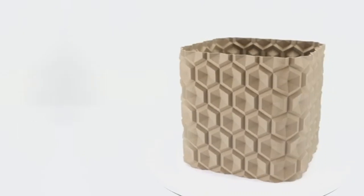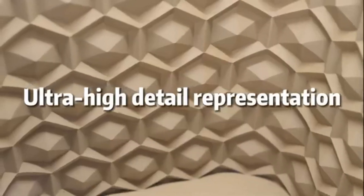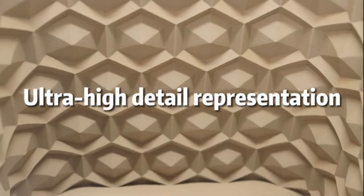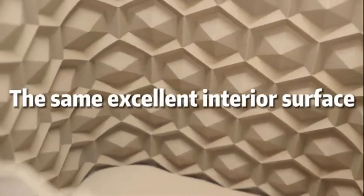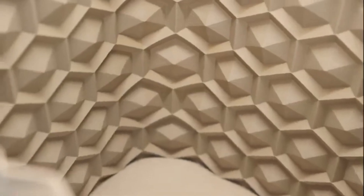Print quality is where the Kiai Dye Max 3 truly shines. Our tests demonstrated its ability to produce detailed prints with smooth finishes and accurate color reproduction.